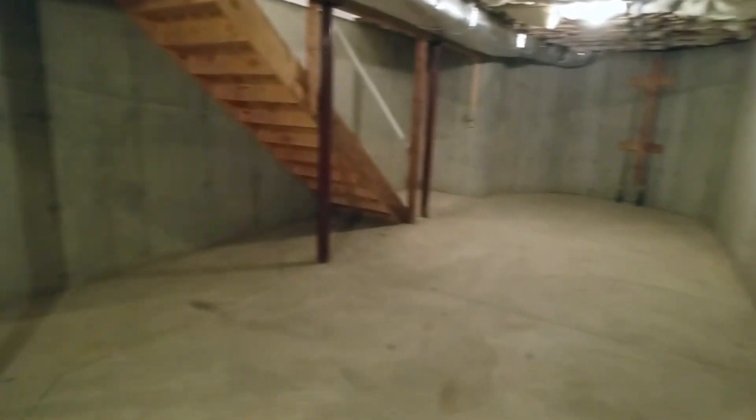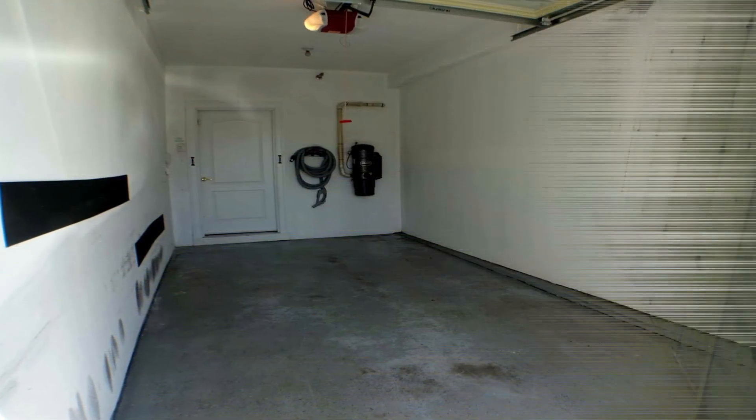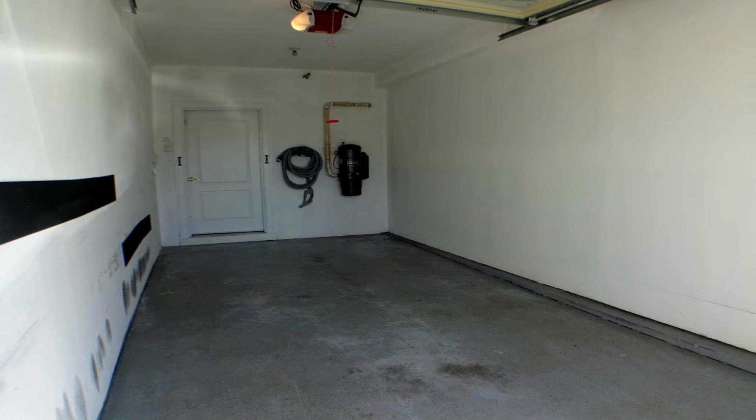And I almost forgot about the one-car attached garage. Why not make this home your next home? Call for an appointment today.